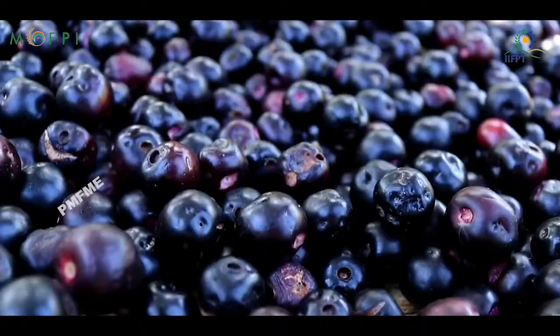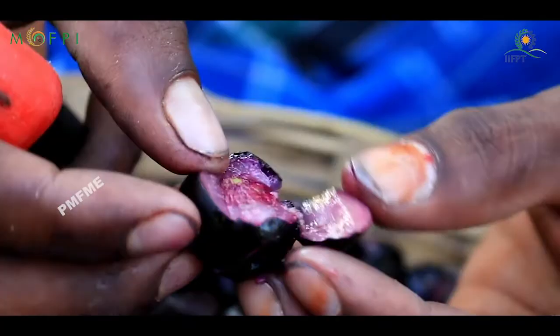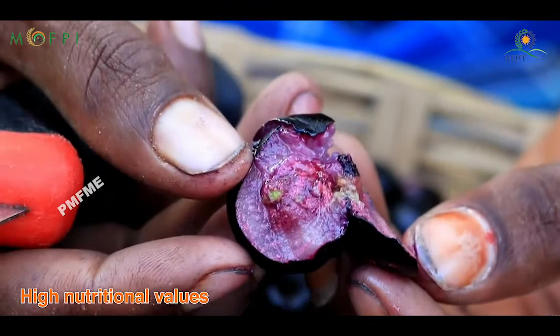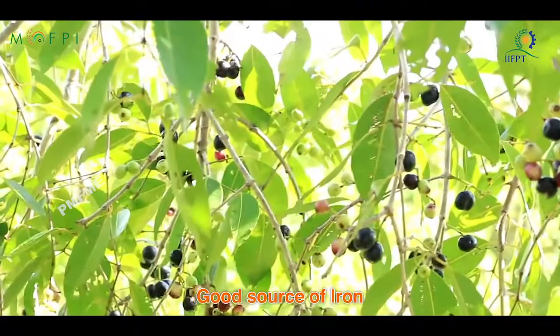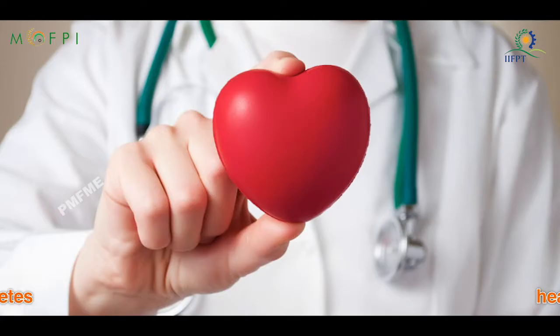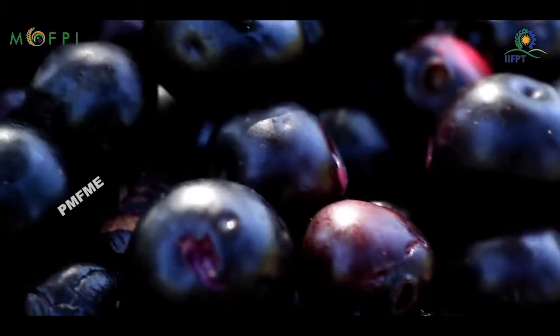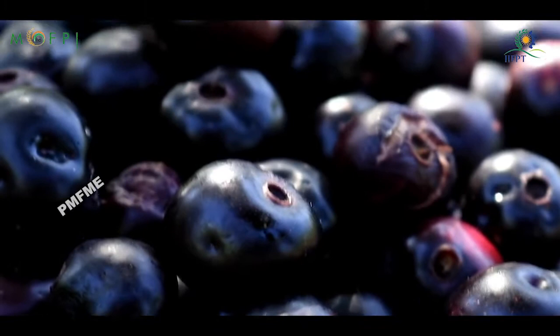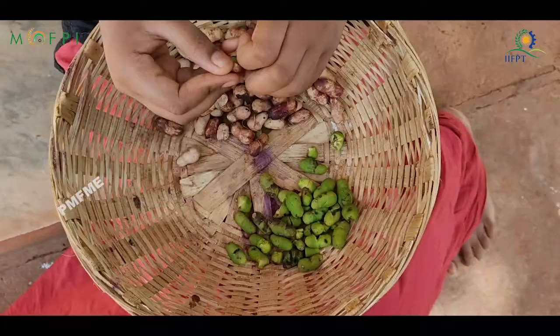Jamun is gaining popularity among consumers due to its high nutritional value and several medicinal properties. Jamun fruits are a good source of iron and are used as an effective medicine against diabetes, heart, and liver troubles. Before the discovery of insulin, Jamun was useful in the treatment of diabetes and as an integral part of various alternative systems of medicine.